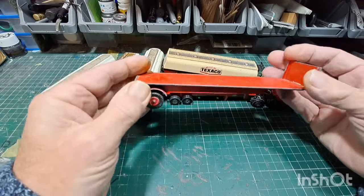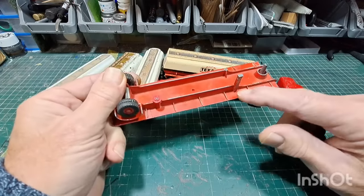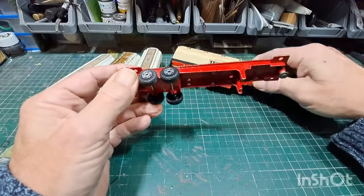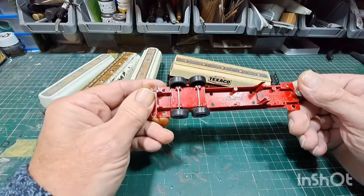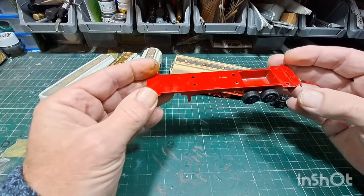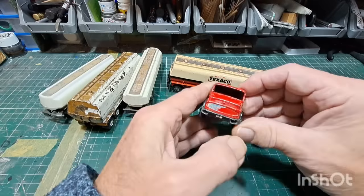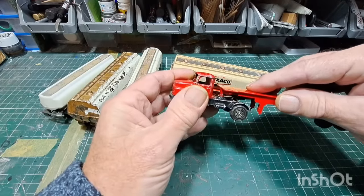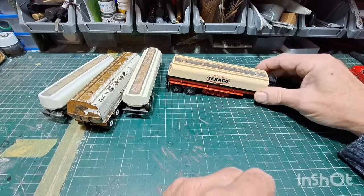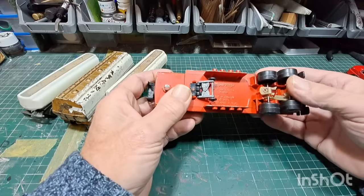First up is the Matchbox King Size number 20 Tasker Transporter — nice flat bed, wheels on the back, pin at the front that's broken but we can replace that easily. Next is a Corgi, made in Great Britain — not sure what was on the back of it but that's irrelevant. Then we've got a tractor unit, a Corgi Mercedes-Benz, which I think probably goes with that trailer.